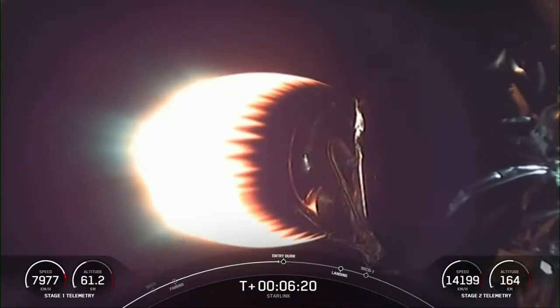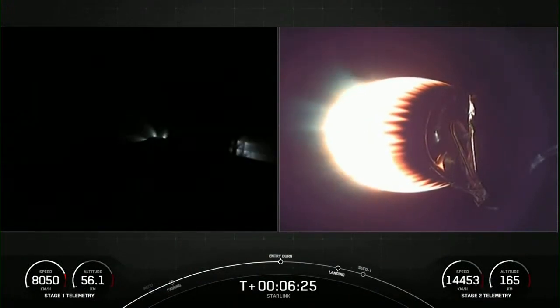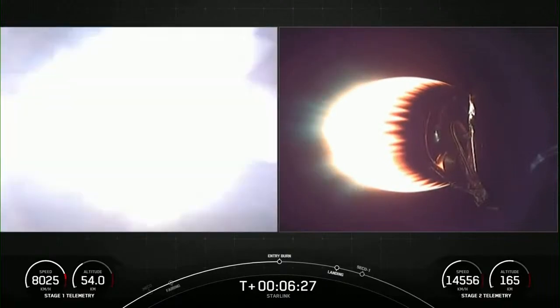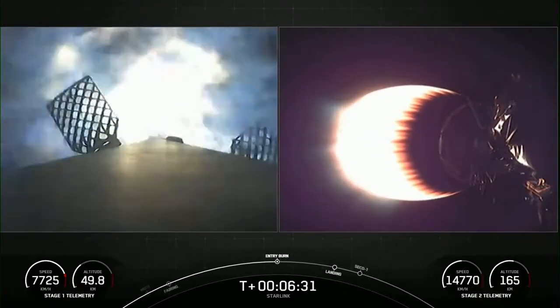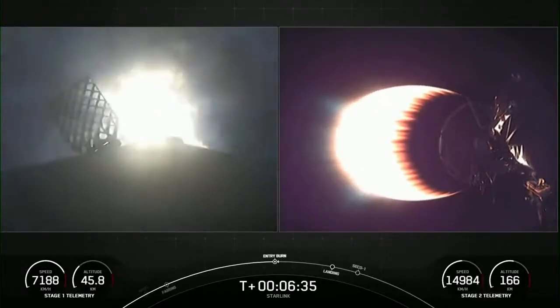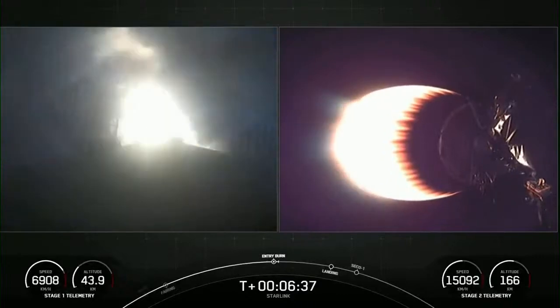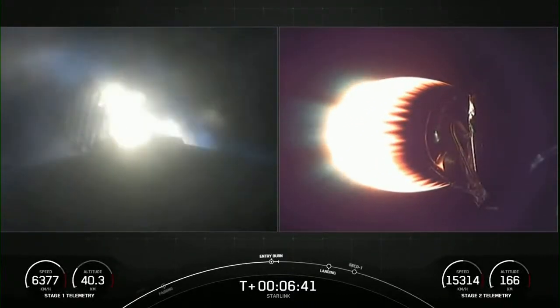Stage one entry burn started. There you can see on your left-hand screen as that view lights up — those three engines are burning bright, helping to slow the vehicle down as it enters back into Earth's atmosphere.